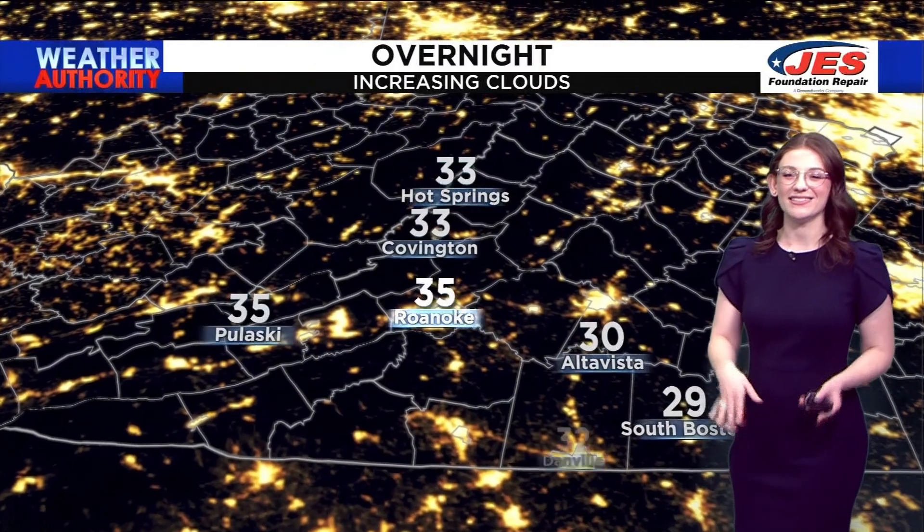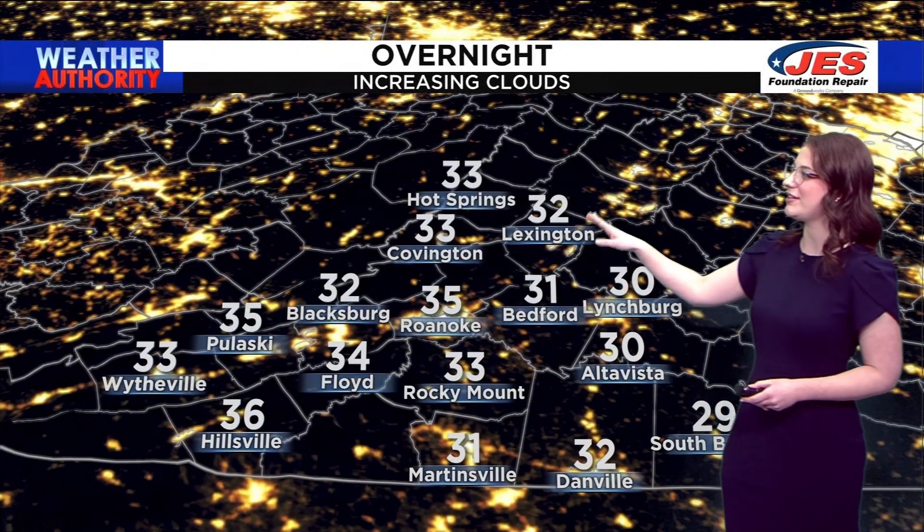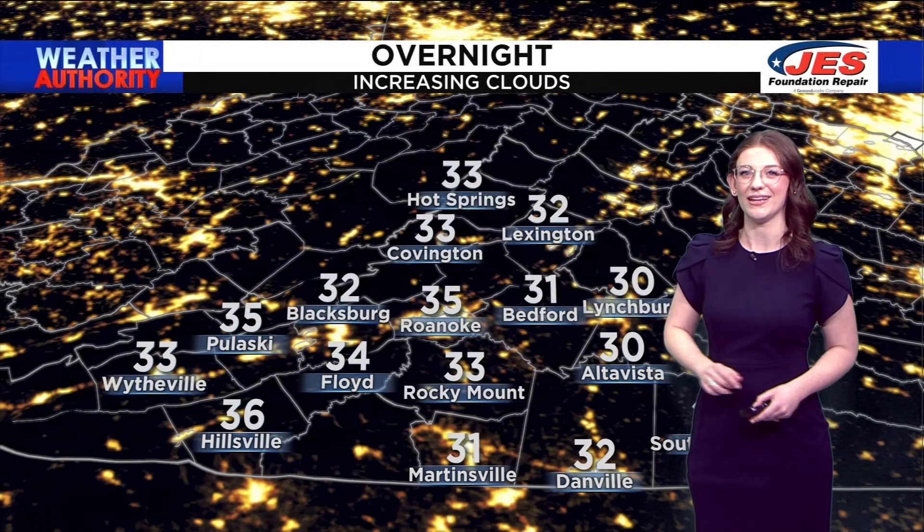Moving through tonight, temperatures are going to cool off just a little bit more. 30 in Lynchburg and Alta Vista, 32 in Lexington, and 33 in Covington.